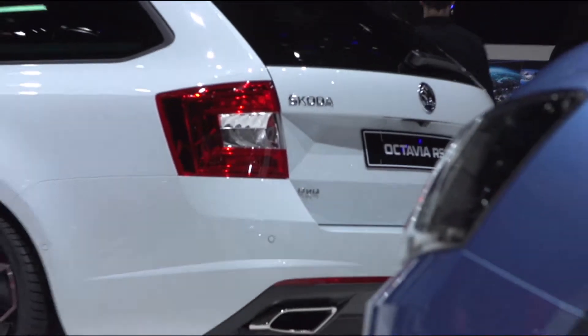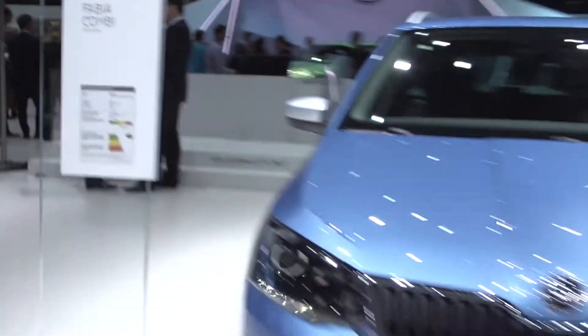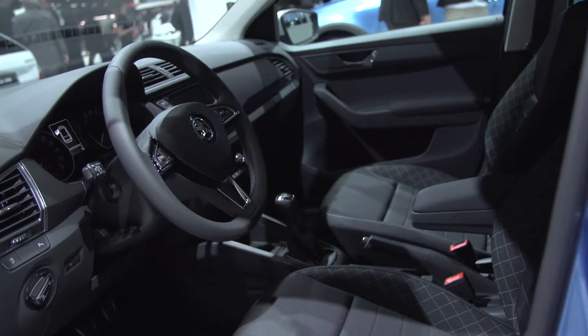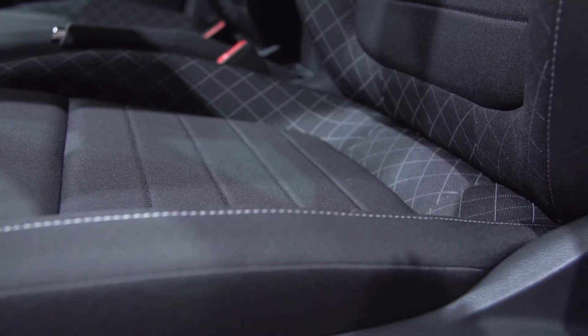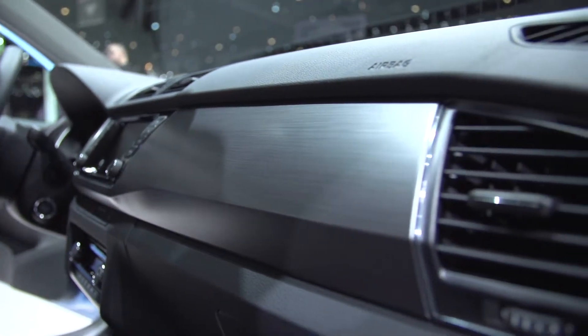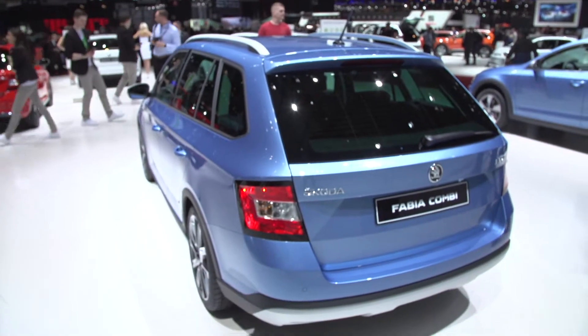The newest member of the Scout Line series completes the lineup. The Skoda Fabia Estate Scout Line shows its rugged off-road looks and offers attractive and practical equipment features. It's powered by one of three petrol engines offered with 75 to 110 brake horsepower, or one of two diesels with 90 or 105 brake horsepower.